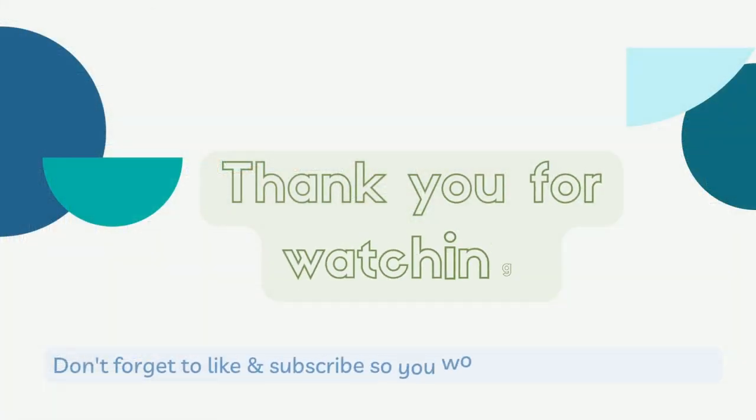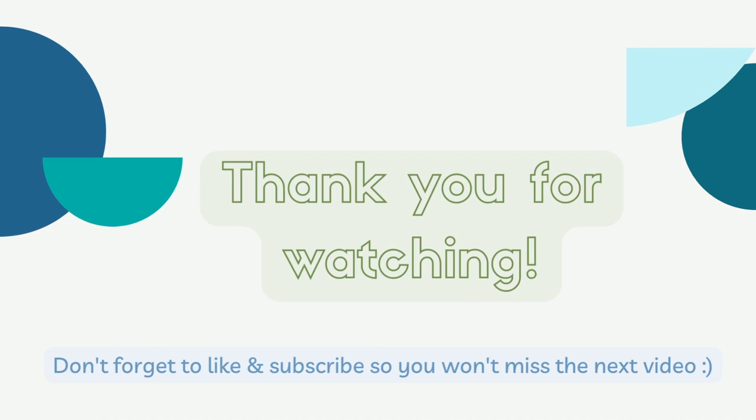I'm going to go ahead and end this part of Classroom Setup Day Three. Thank you for joining me today and watching wherever you are. Feel free to comment any tips or ideas you have for me. Make sure you give me a like and a thumbs up. Thank you for watching. See ya!